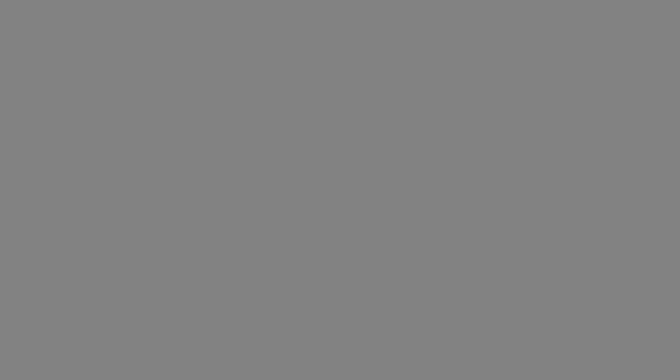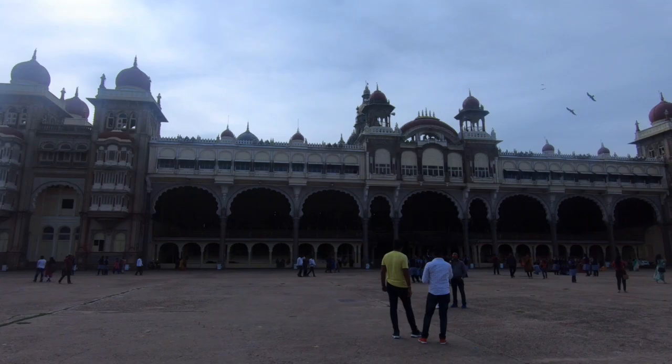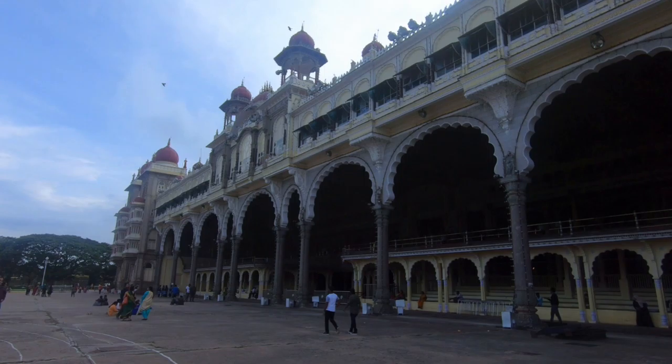Only one gate is used for entry and exit; the other two are used during festival times. After the old palace, also known as the wooden palace, was completely burned down in 1897, Queen Kempa Nanjammanni Devi commissioned British architect Henry Erwin to build a new palace, completed in 1912. The architectural style is commonly described as Indo-Saracenic, with visible influences of Hindu, Mughal, Rajput, and Gothic styles.